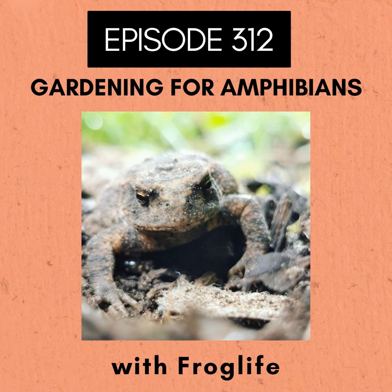Yes, absolutely — people can do really effective actions to help these species, no matter how much space you've got. Even if you've got a big garden or something quite small, or just a local green space you're involved with managing, like a park or a school, there's a lot you can do. We're a bit biased because we're pond-focused, but we think a pond is the best thing you can do in a garden for biodiversity and it has to be really good for amphibians. So creating a wildlife pond of any size is just a great thing you can do.